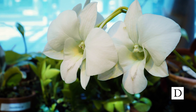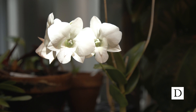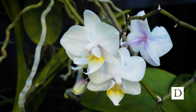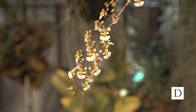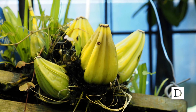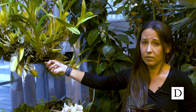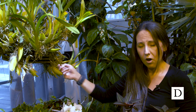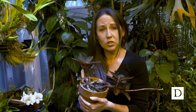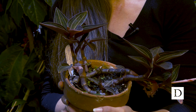A conversation about epiphytes wouldn't be complete without the most famous one: the orchid. We have quite a variety of orchids here at the greenhouse. Orchids show quite a variety of morphology, including ones that live straight up in the trees with aerial roots to get nutrients and water from the environment, all the way down to this terrestrial orchid that I'm holding, which actually grows right in the ground just like any other plant.